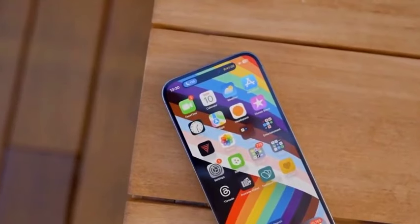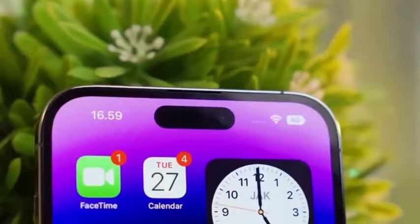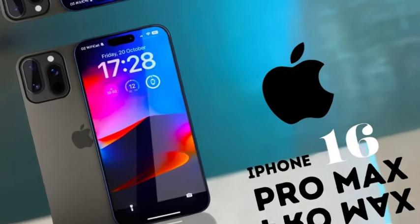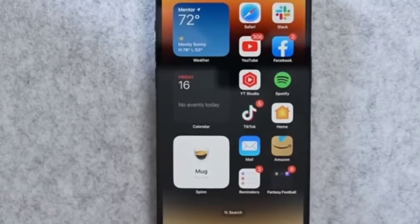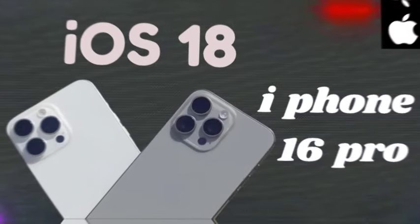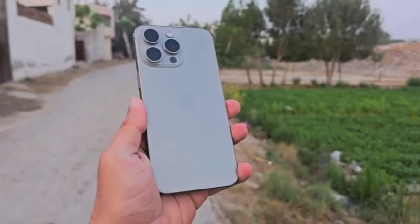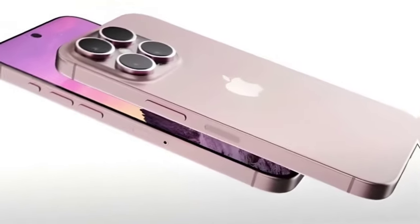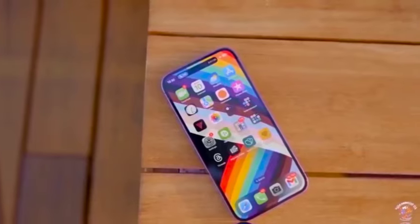A recent Bloomberg report has revealed that Apple might hold its major product launch event on September 10th. If these rumors are accurate, we could see the new iPhone 16 series go on sale as soon as September 20th, aligning with Apple's usual release pattern. Rumors suggest that the pricing for the iPhone 16 series will largely mirror that of the previous year. The standard iPhone 16 is expected to start at $799, while the iPhone 16 Plus might also begin at $899. The iPhone 16 Pro is anticipated to be priced at $1,099, and the iPhone 16 Pro Max could be set at $1,199, though the Pro models might see a price increase.